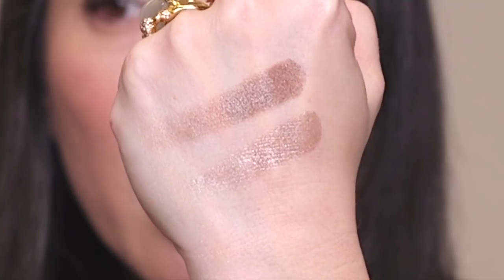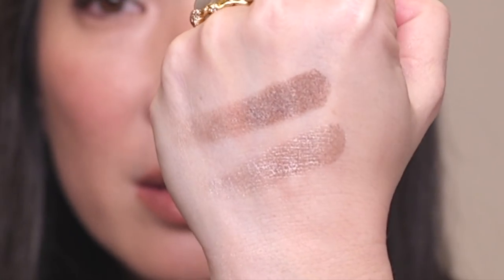The shine you get is unbelievable. My only complaint is that the little button here just doesn't work — it doesn't actually close shut. That's my only complaint about the packaging. Here are some swatches — aren't those stunning? Absolutely stunning.